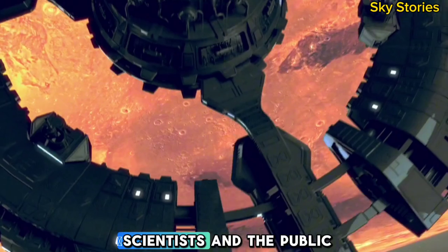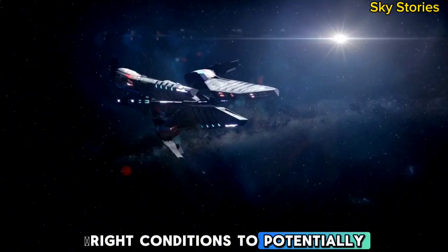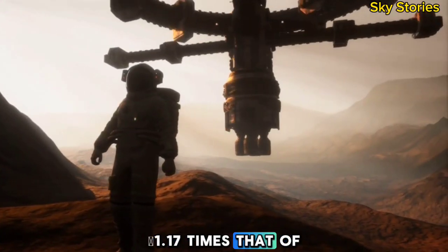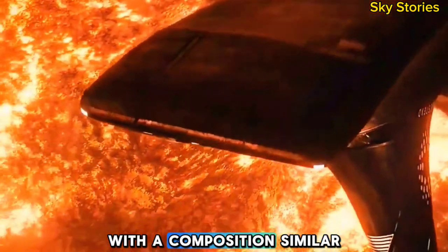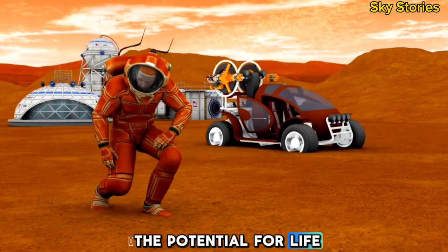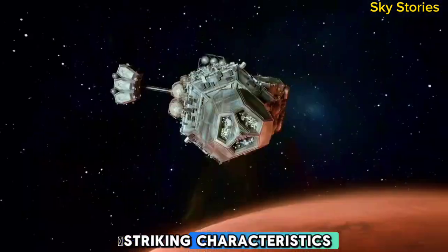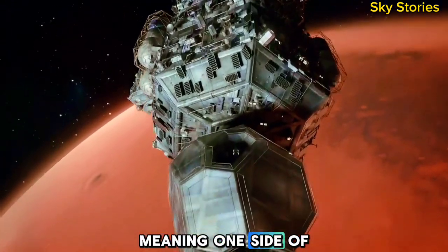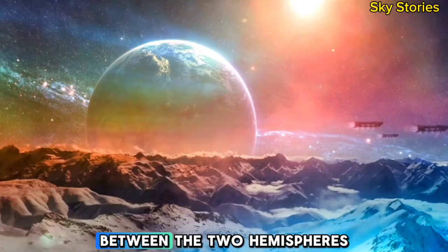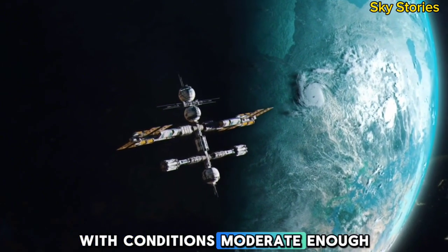Proxima b has captivated scientists and the public alike as a potential second Earth. Located within the habitable zone of its star, the planet has the right conditions to potentially support liquid water, a critical ingredient for life as we know it. With a mass approximately 1.17 times that of Earth, Proxima b is likely a rocky planet with a composition similar to our own. However, Proxima b is far from an identical twin of Earth. One of its most striking characteristics is that it is tidally locked, meaning one side of the planet is in perpetual daylight while the other is in eternal darkness. The region where day meets night, known as the terminator line, may offer a narrow habitable zone with conditions moderate enough to support life.